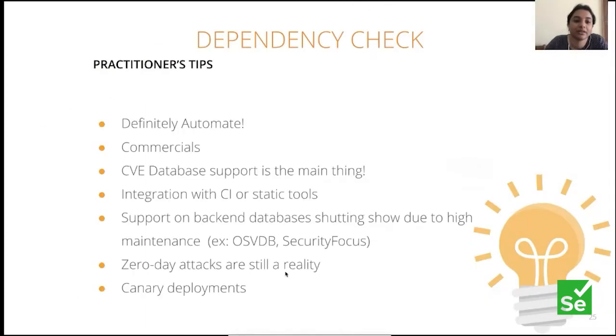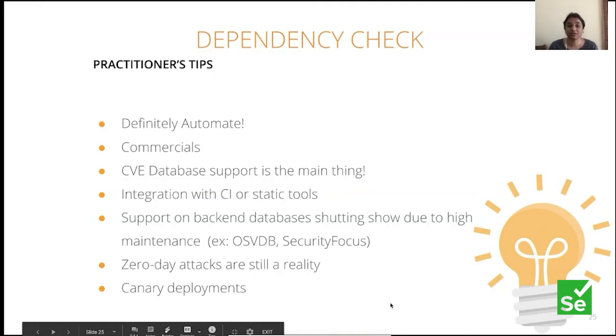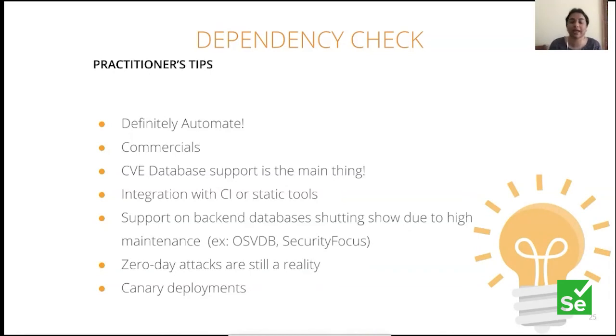Quick tips: the whole concept depends on data sources, so be very careful of how frequently they're getting updated. Some use NVD or CVE data sources; some like Snyk build their own on top. Definitely automate this. Zero-day attacks are still a reality — there will be things not yet reported into data sources — so you still need to work on it separately. Think about canary deployments as the place to keep checking for upgrading dependencies and seeing if your application is still stable.